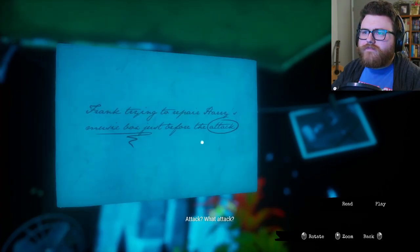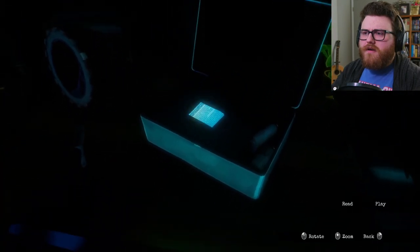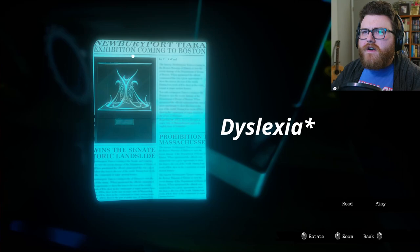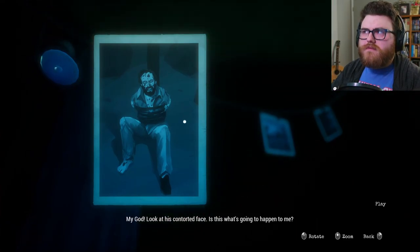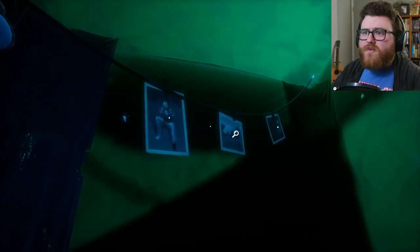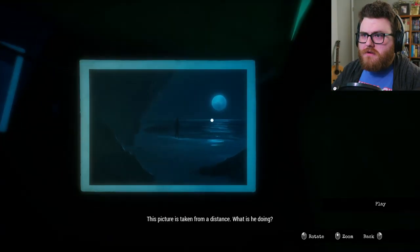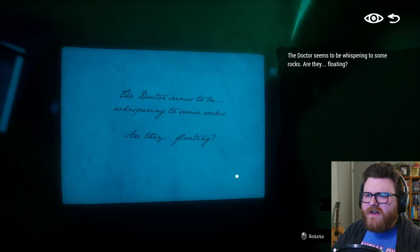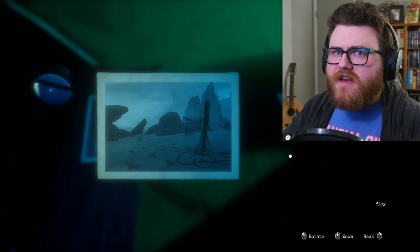That looks like it might be Harry. And that kind of looks like the guide they had on the expedition. He's repairing my old music box — that's interesting. Attack? What attack? Frank trying to repair Harry's music box just before the attack. I believe Harry visited this exposition when he was looking for answers for my illness. Newbury Export — Tiara Exhibition, coming to Boston. It took the four of us to subdue him. Where did he get that strength? That was a well-timed lightning strike. Those footprints definitely do not look human.